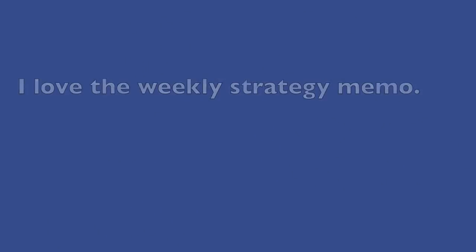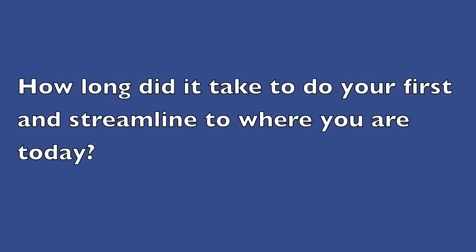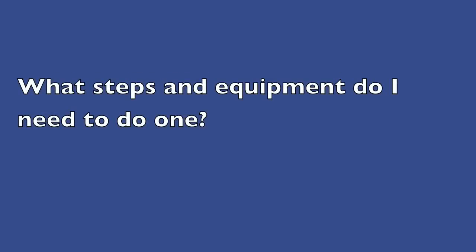This week's question is from New York. It reads: I love The Weekly Strategy Memo. How long did it take you to do your first and streamline to where you are today? What steps and equipment do I need to do one?